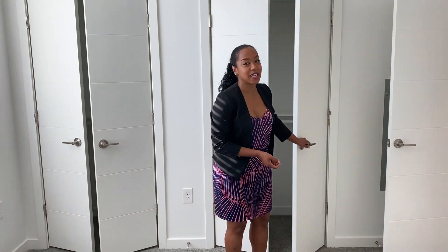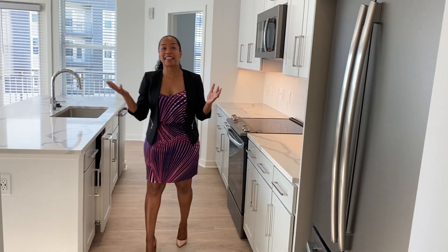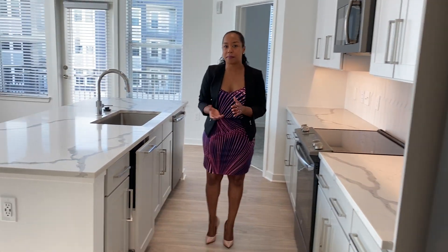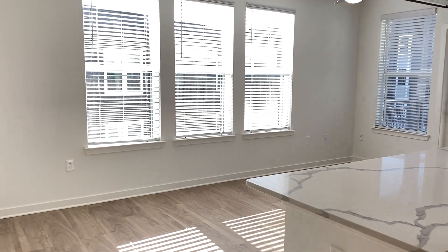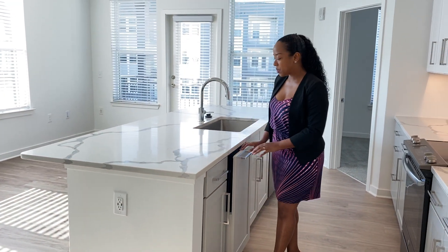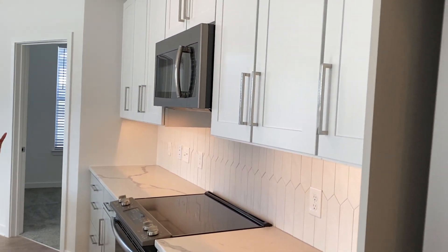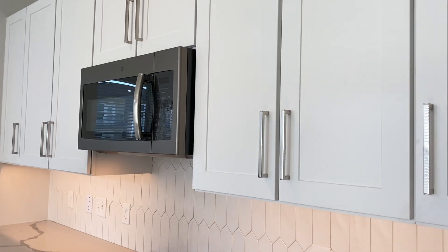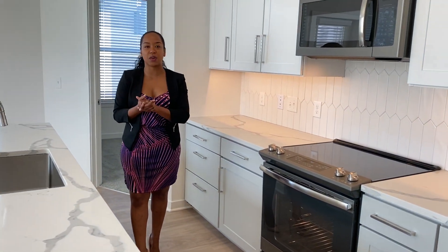Now follow me into the kitchen and living room space of this B1 floor plan. Look at the light in this space — it's really amazing what our architects were able to do here with the additional windows. You still get these beautiful white quartz countertops with the marbling, a push door for your trash bin, and the same slate finished full appliance package. Take a look at how much extra cabinet space and countertop space you have for prepping and serving your guests and family.